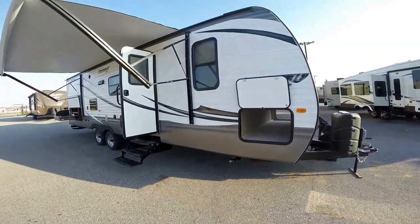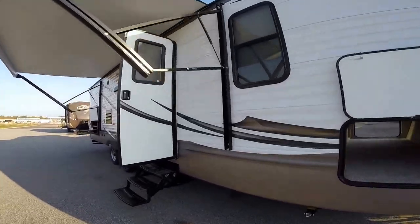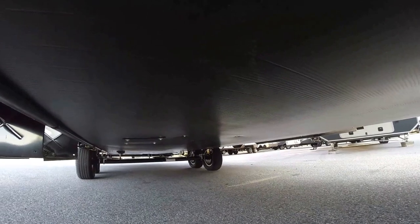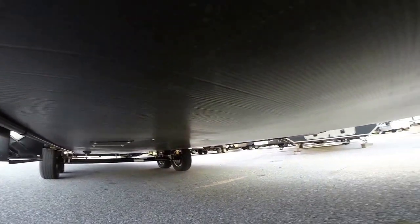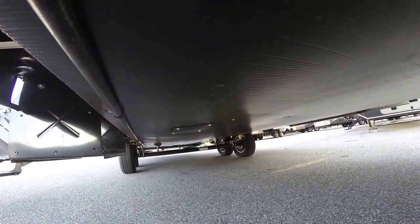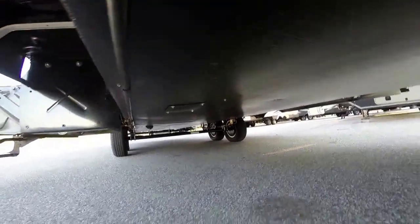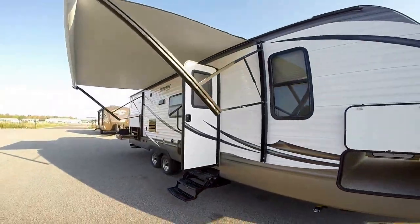Here's a big one. If you're trying to decide what camper to buy for your family and you live in a cold climate, spend a little time underneath. When you're looking at campers, one of the first things you should do is go underneath and look at this: a nice, enclosed, heated underbelly. You don't have all your tanks or wires hanging out in the elements. This keeps the critters out, protects your camper, and really helps if you use it early in the spring and late in the fall.